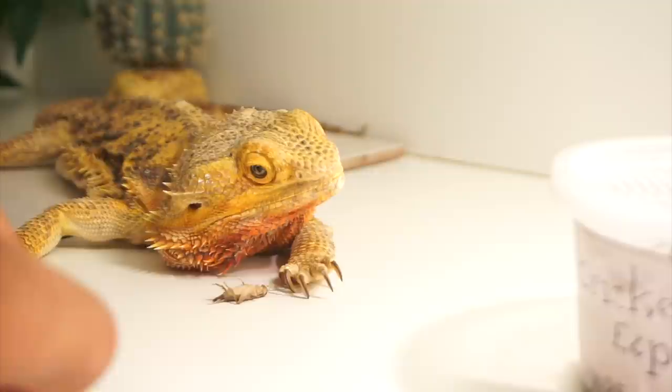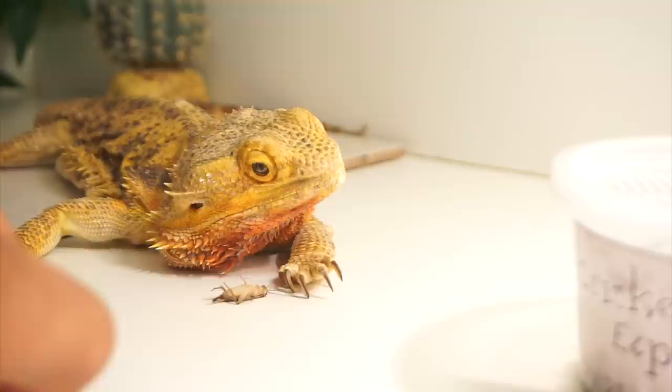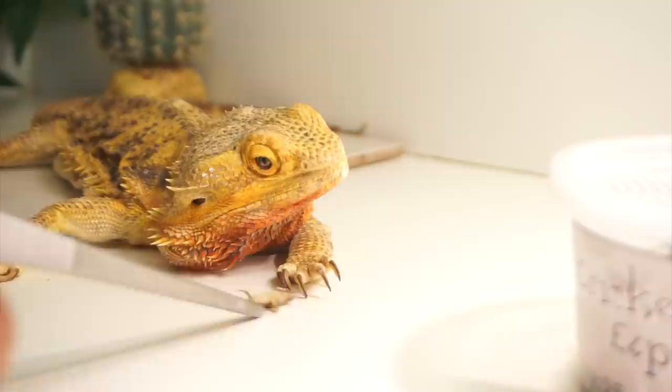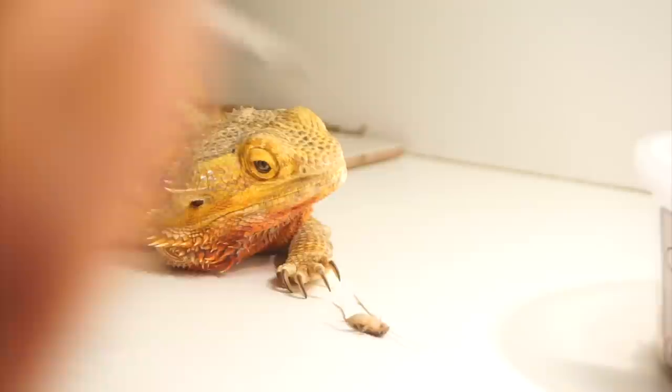She's 12 years old, and a bearded dragon's lifespan is around that age, so she's definitely pushing those numbers. She's still doing great, but there are days where she just doesn't eat. Hopefully we can get her eating some crickets in the near future, but currently she just loves eating super worms. I wouldn't be surprised if I place a super worm in here — she would prefer that instead.